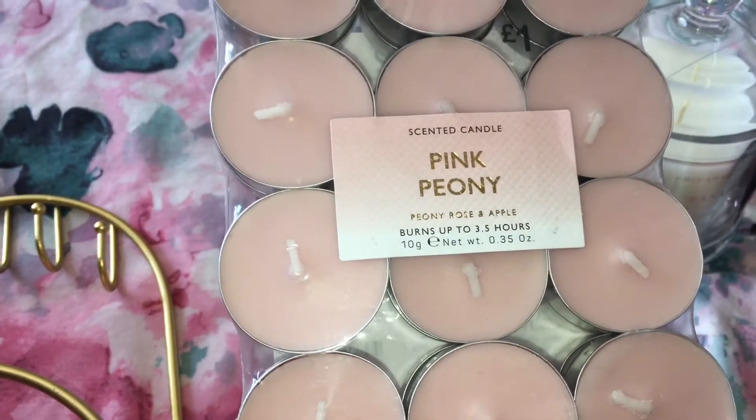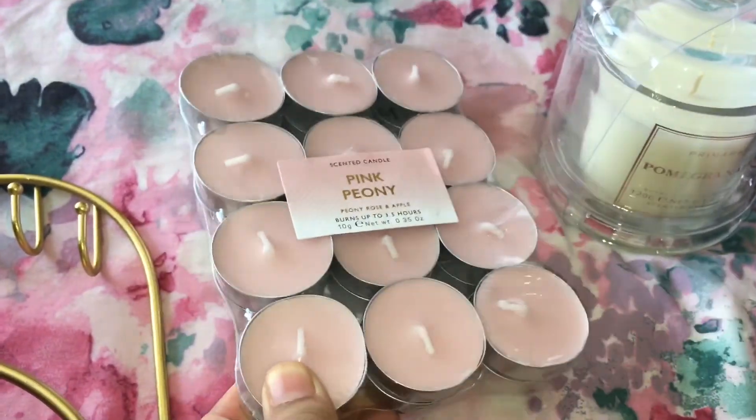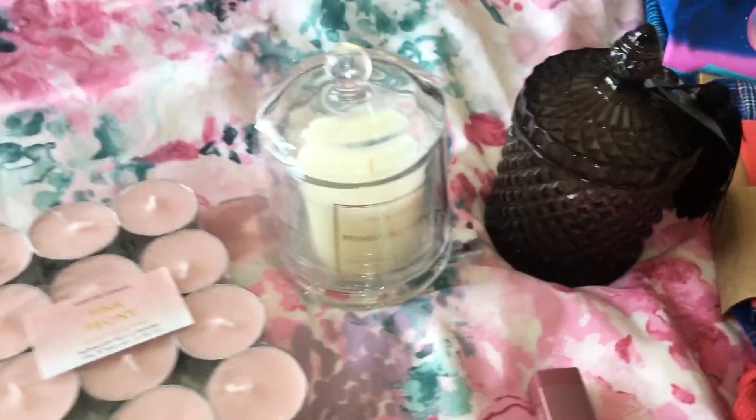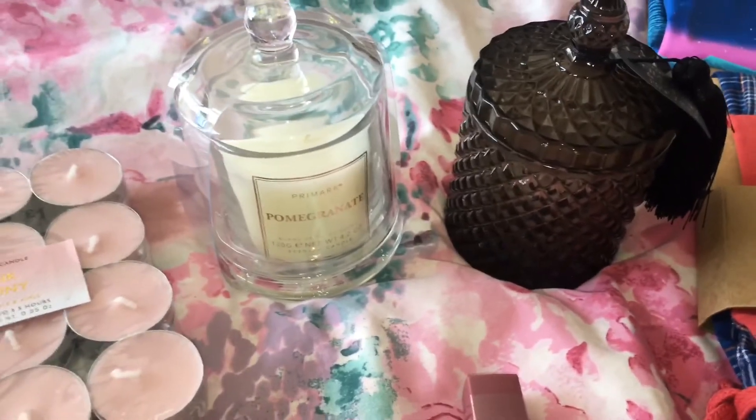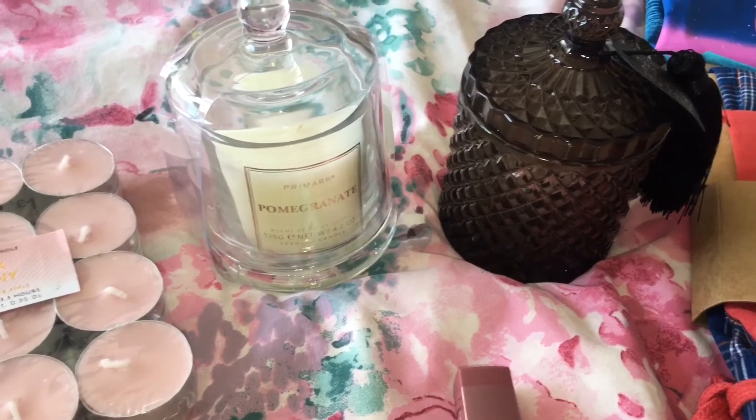Then over here at the back I picked up some tea lights and these are in the fragrance pink peony. They were only a pound for 24. Then over here I picked up some candles, and if you watch my hauls you'll know I absolutely love candles.